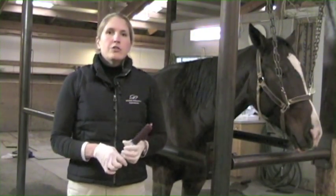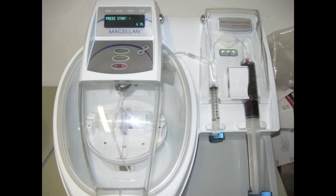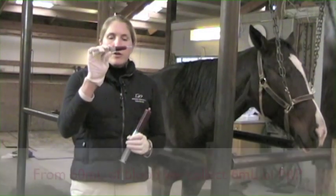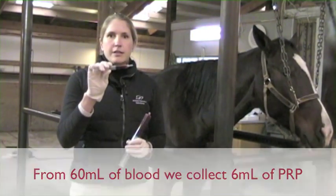We then took it into our office and ran it through a specialized centrifuge that concentrates all of the platelets in this sample down into this small syringe. So all the blood platelets and some plasma that were in this sample are now in the syringe, and this is the actual platelet-rich plasma that we're going to be injecting into the tendon.